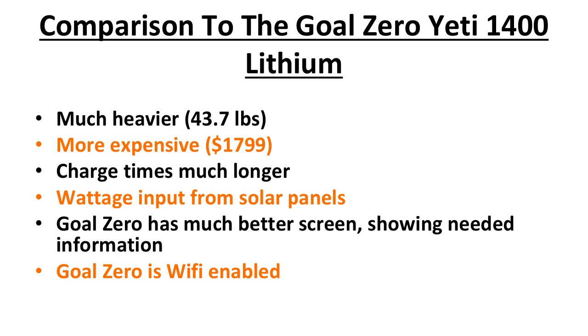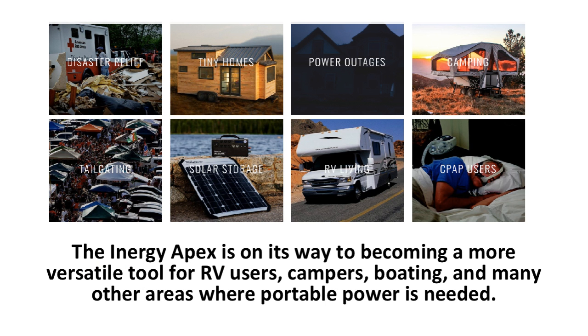When comparing the Apex to the Goal Zero Yeti 1400 Lithium, you'll find that the Goal Zero generator is much heavier at 43.7 pounds and more expensive at $1,799. The charge times are longer for the Yeti at 4.5 hours for the maximum solar panel wattage allowed at 360 watts, 14 to 28 hours with the Boulder 200-watt solar panel, and 25 hours from the wall charger. The Apex accepts up to 500 watts of solar input versus 360 watts for the Goal Zero. The Goal Zero does have a much better screen and is Wi-Fi enabled, allowing remote control via the Goal Zero Yeti app.